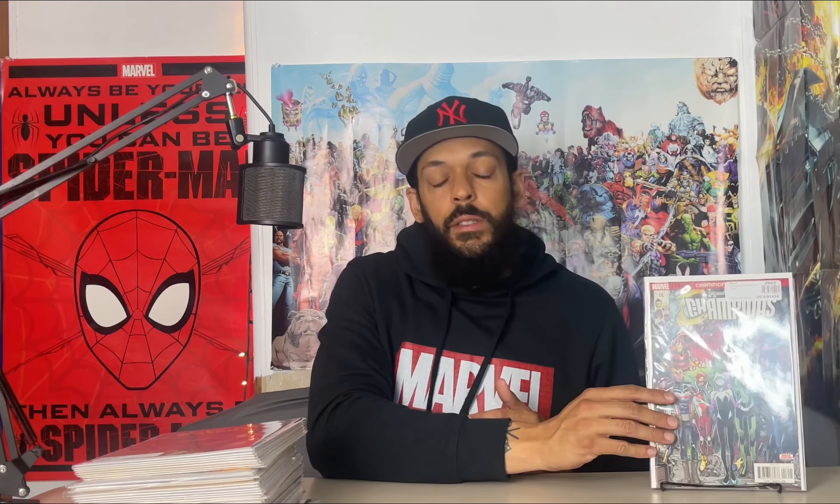Then we have Champions issue 16 — in this issue a few new characters join the team plus it's a pretty cool cover. I decided to pick this one up — you never know if they go the Champions route in the MCU. This next one is I Hate Fairyland issue 1, cover E — the Artgerm variant. Then we have from Whatnot Publishing, Ninja Funk issue 1 — this is paying homage to Amazing Spider-Man #300.